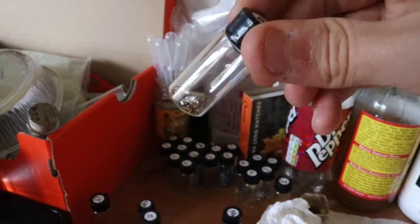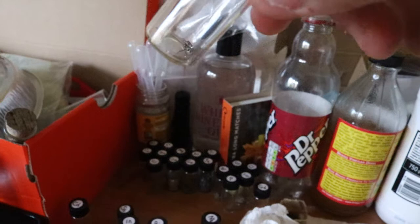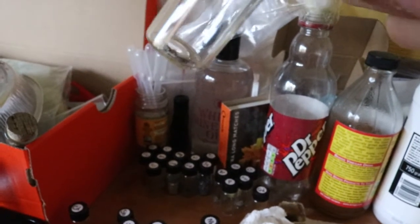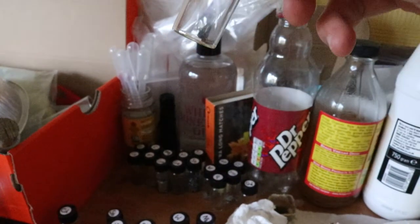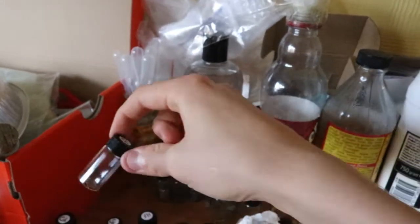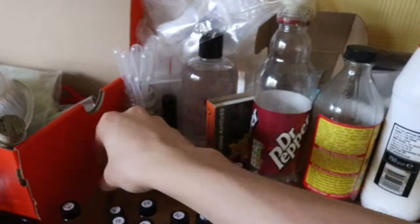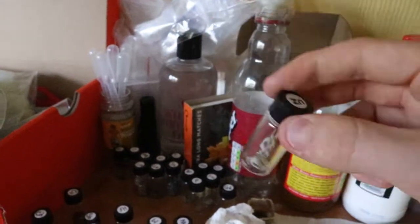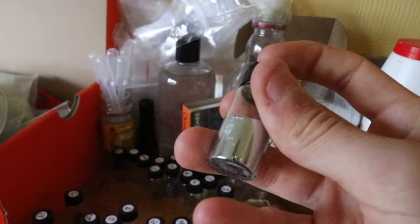Niobium wire. Bismuth. Tungsten — these are little tungsten filaments from light bulbs, so there's not very much, but it's like six light bulbs worth. Hafnium wire. Copper — we've got some copper wire and a copper strip. Zinc. Gallium.